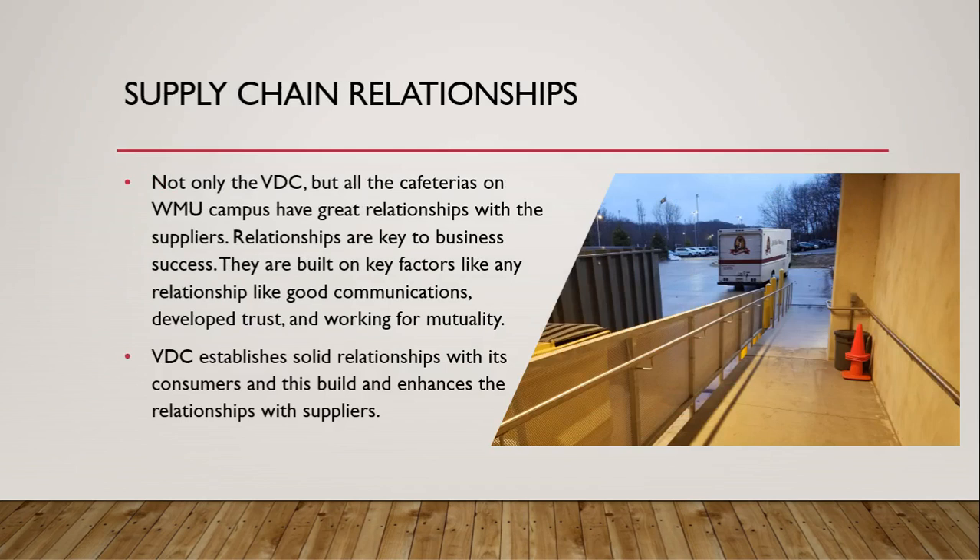Supply chain relationships: Not only VDC, but all of the cafeterias on WMU's campus have great relationships with their suppliers. Relationships are key to business success — built on key factors like good communications, developed trust, and working for mutuality. VDC establishes solid relationships with its consumers, which builds and enhances the relationships with suppliers.